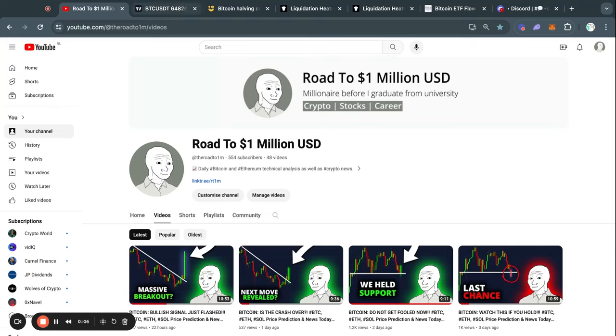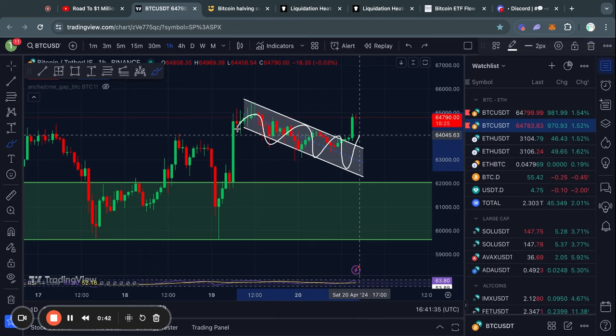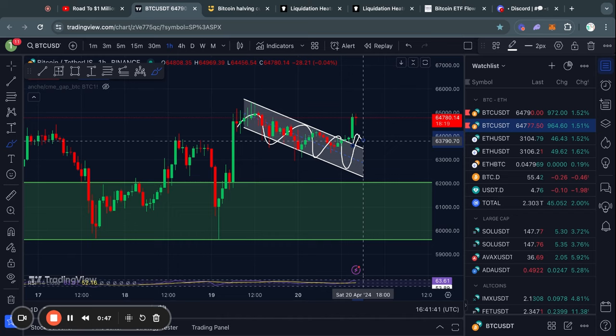Welcome to the road to 1 million US dollars. Let's get right into the Bitcoin chart today because right now a pattern has been developing and actually already broke out to the upside that I think very few people are expecting right now.